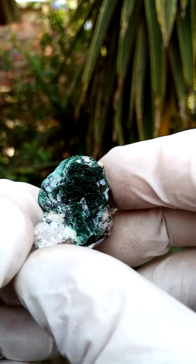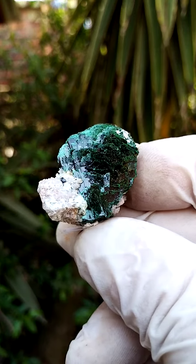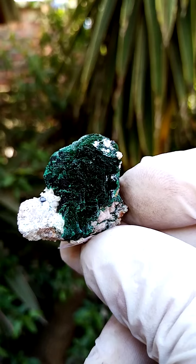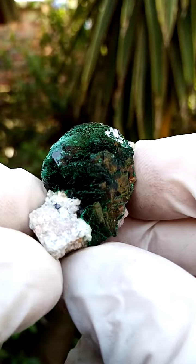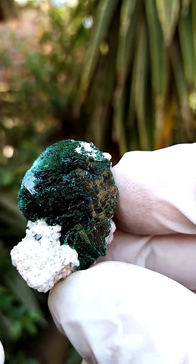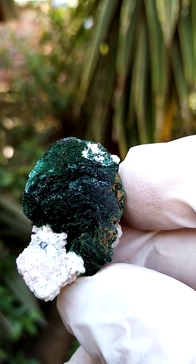Lovely example of primary malachite from the Mashamba West mine, of course famous among others for lovely primary malachites. It's a substantial size — not a big piece, but a nice good size for primary malachite. What I need to show you here, which I actually only noticed in the still pictures, is a little cuprite crystal sitting over there on the matrix. With intense lighting you'll find that it's cherry red.